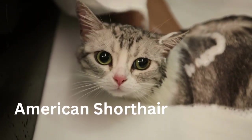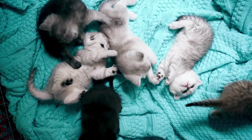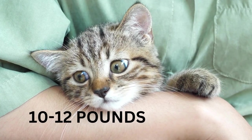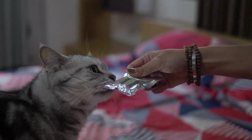The American Shorthair is a medium-sized breed with a short, dense coat and beautiful round heads, eyes, and bodies. Most will tip the scales between 10 and 12 pounds. American Shorthairs are also known for their friendly, easy-going personalities.